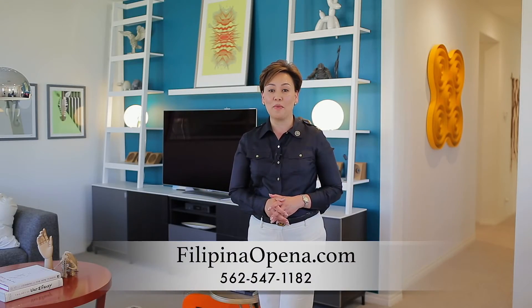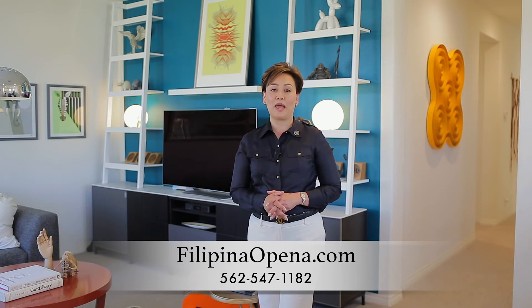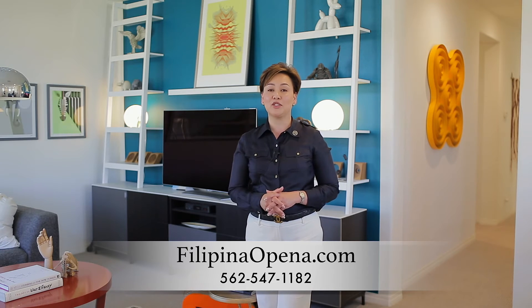I invite you to check out my website at filipinaopena.com or find more videos on YouTube by typing my name, Filipina Opena. I hope to see you all soon. This is Filipina, committed to providing you and your families outstanding real estate services.